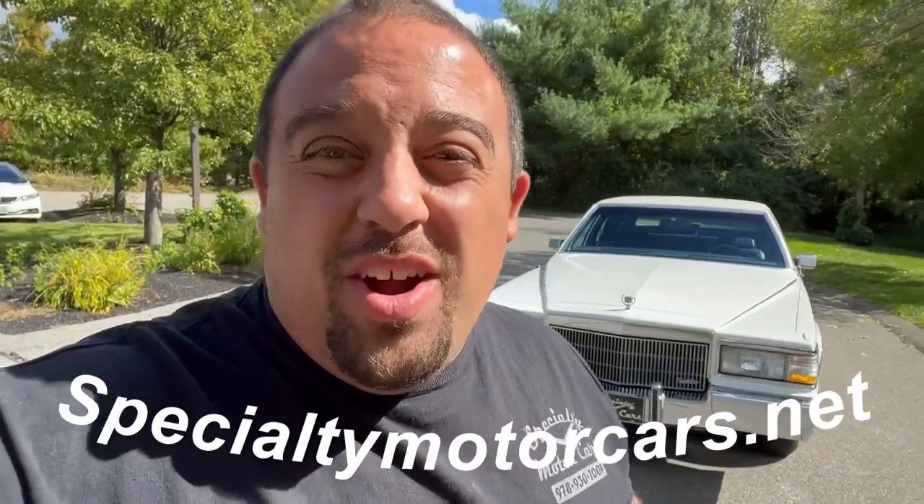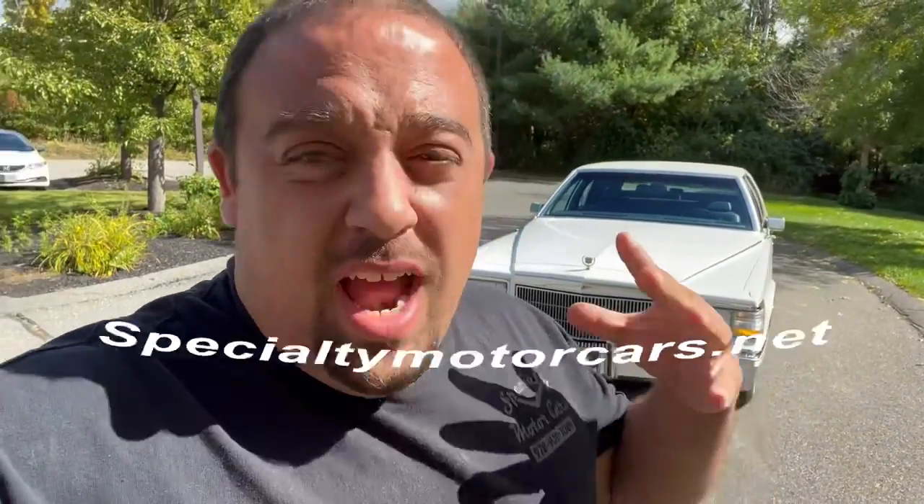What's up everybody, Anthony here, specialtymotorcars.net. I'm excited to bring you this next car. I know I've had an influx of Lincoln Town Cars lately, but to toss things up a little bit, this is my home base — this is where I come from, the Broughams. It's a 1991 Cadillac Brougham, 43,000 mile car, super clean southern car, totally rust free. A beautiful Cotillion White over navy blue leather. Let's get into it and take a walk-around tour, then take it up on the road.